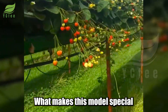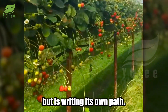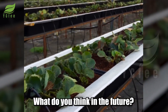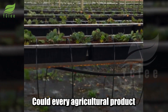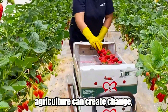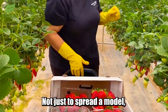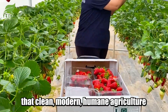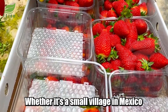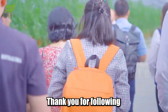What makes this model special is that it doesn't need to copy the model of wealthy countries, but is writing its own path, step by step, one strawberry at a time. Could every agricultural product we buy carry such a beautiful story? If you believe that agriculture can create change — not just create products — please share this video, to spread the belief that clean, modern, humane agriculture can start anywhere, whether it's a small village in Mexico or right where you live. Thank you for following until the end of the journey.